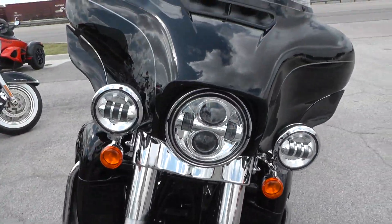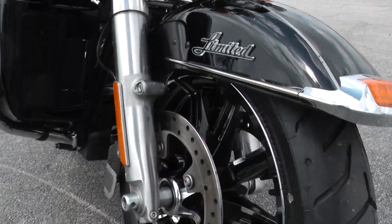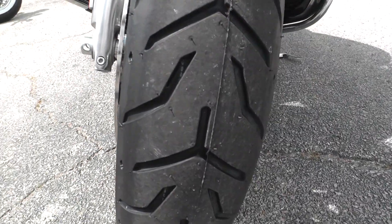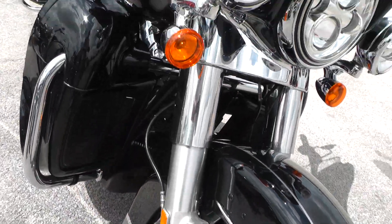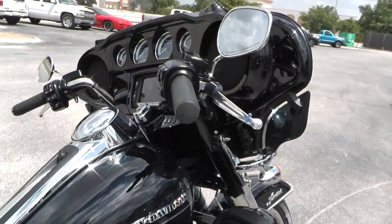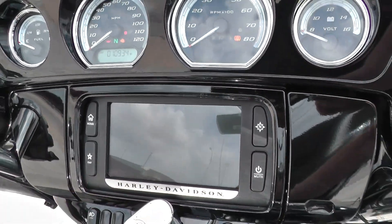It's got high-density headlights and driving lights. They're nice black powder-coated aluminum spoke rims, new tire on the front. Really a beautiful bike. They also changed up the dash on it and put the big touchscreen up here on the front.